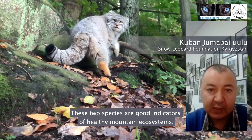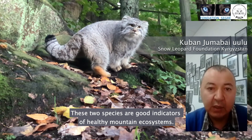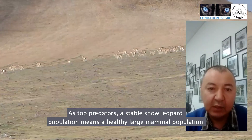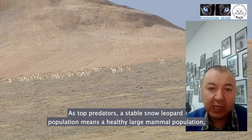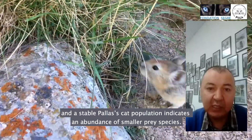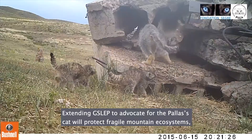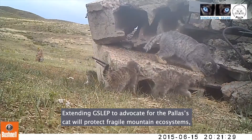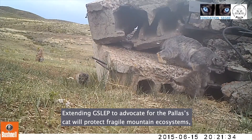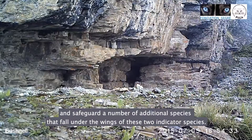Snow leopards and Pallas's cats are both good indicators of the health of mountain ecosystems. As top predators, a stable population of snow leopards means good numbers of large wild mammals, and a stable population of Pallas's cats indicates an abundance of small-scale species. By extending GSLEP to advocate for the Pallas's cat, the program will not only protect the health and functioning of these fragile mountain ecosystems but will also safeguard a number of additional species that fall under the wings of these two indicator species.